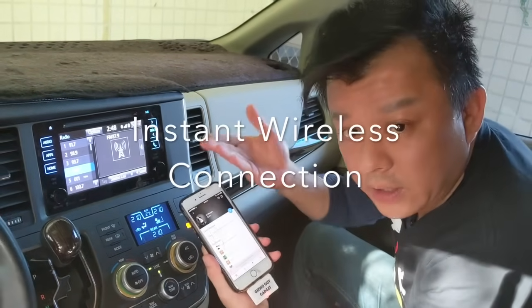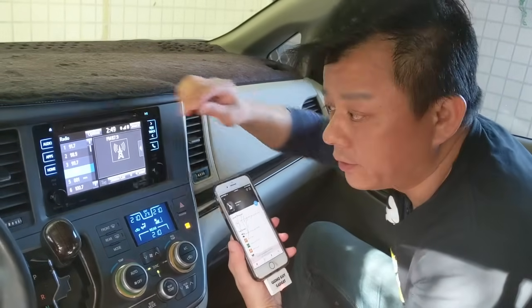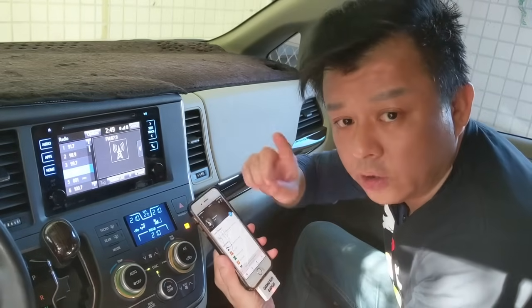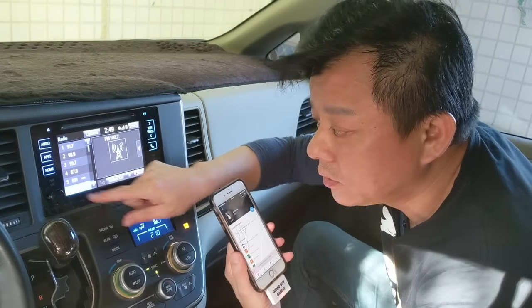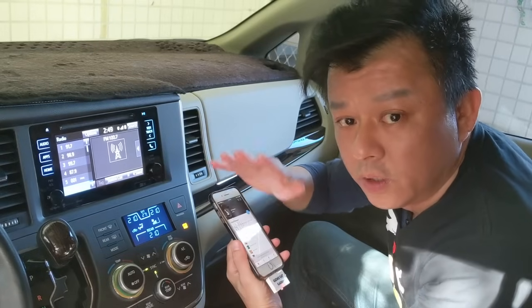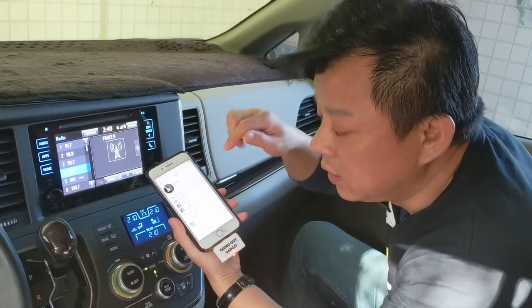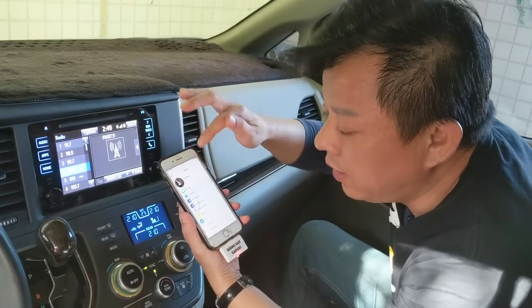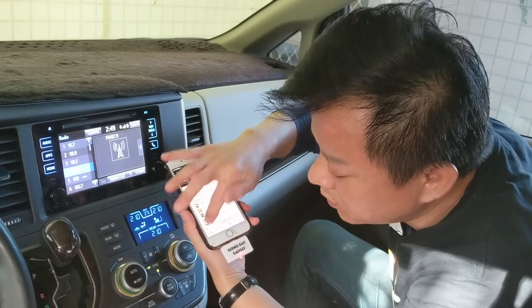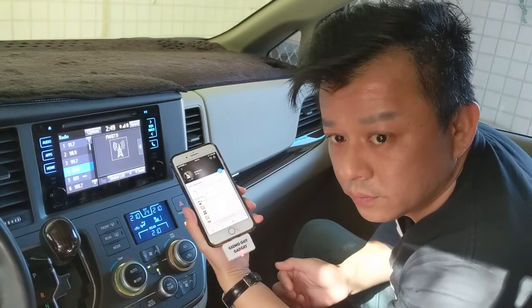Now you can hear the music coming through the car speakers loud and clear. You can go to the local radio station and then switch back to your transmitter frequency.